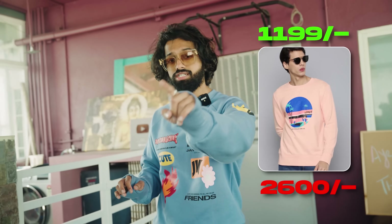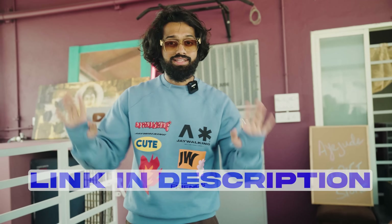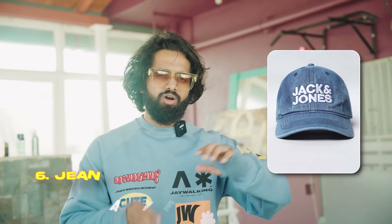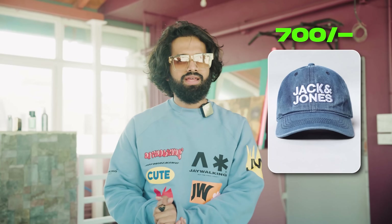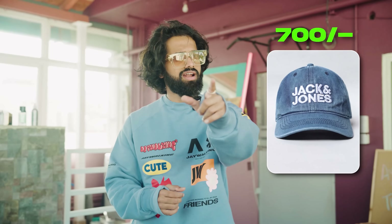If you want to check out, all the items in this video — these 7 items — the link is down there. Number 6 is from Jack and Jones: a nice denim material cap. In general, cotton or basic twill. Denim caps are very versatile and very thin. It is a head-turning cap. And if you are planning to grow your hair, a nice cap is a must. Jack and Jones is a very good company. If you want to invest in this, you can. The price is around ₹700.